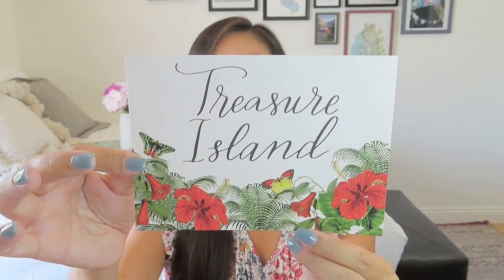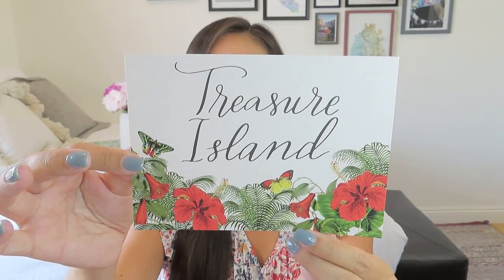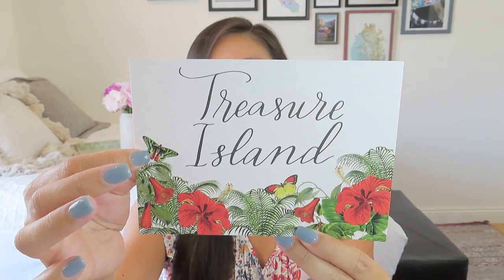One of the other nice things that Katie includes is this beautiful wax seal envelope — a little card that introduces us to the box and to the book. So let's open that up. Beautiful Treasure Island — I love all the green, the lushness of all the details. There's that little moth right there.